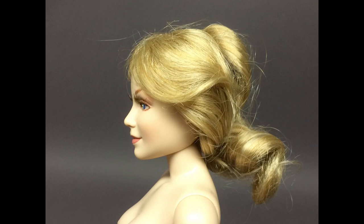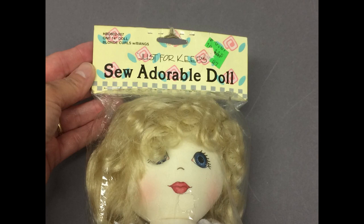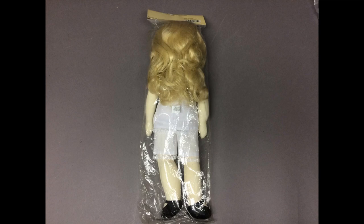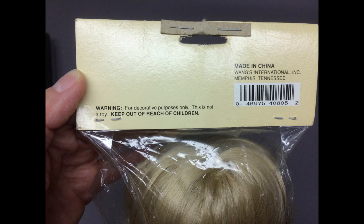This cloth doll is so adorable — by Just For Keeps. I'm not sure when she was made; there's no date on the package or on the doll. These were sold in craft stores, and instead of patterns to make the clothing, they sold fabric panels with the pieces printed on them to just cut out and sew together. Interesting to note that it says warning: for decorative purposes only — this is not a toy, keep out of the reach of children. Too bad, because she would make a nice doll for a child.